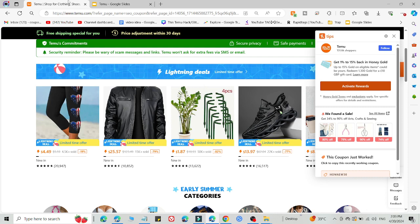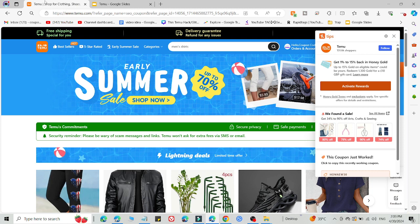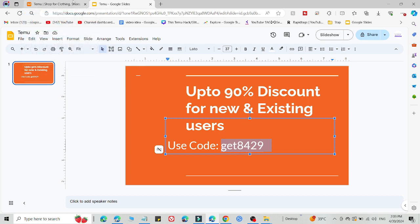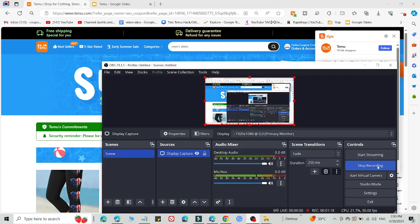Then select what you want to buy from Temu and add this code on the checkout page. You are only eligible to use this promo code after using the link in the description — otherwise you are not able to use the code. So simply click the link in the description, try this, and you will get an amazing discount. Thank you very much for watching, bye!